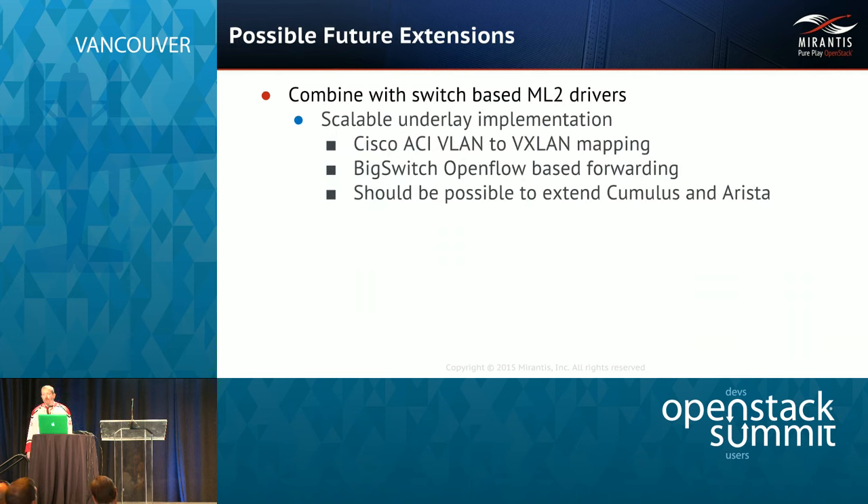For possible future extensions, one obvious use case would be combining this with ACI, which allows VLAN to VXLAN translation — so you could run this in your big backend cloud. Cisco ACI is not the only SDN that can provide that expansion story; you can use it with Big Switch OpenFlow-based forwarding as well. It should also be possible to extend either the Cumulus or Risto plugins to provide similar VLAN to VXLAN transformations, allowing this to run on L3 data center fabrics.